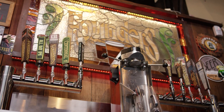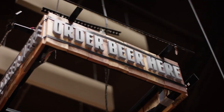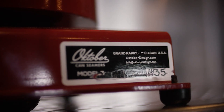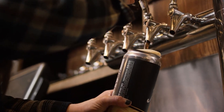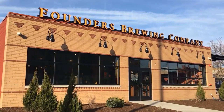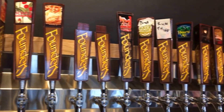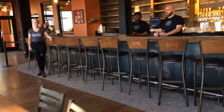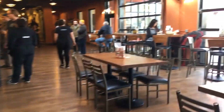Founders Brewing. Founded in 1997, Founders Brewing Company has become a prominent landmark in Grand Rapids, disseminating its extensive selection of craft beers nationwide. Known for pushing the boundaries of traditional beer styles, Founders Brewing Company has carved a niche for itself in the craft beer industry with its innovative brewing techniques and bold flavors. The brewery's portfolio includes year-round staples, seasonal offerings, and specialty brews, each brewed with painstaking attention to detail and quality.